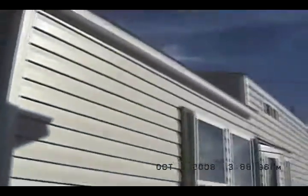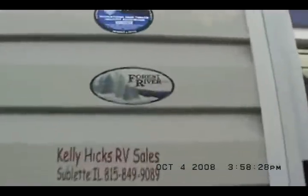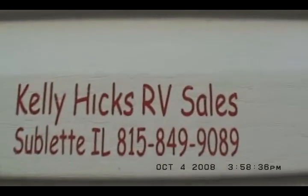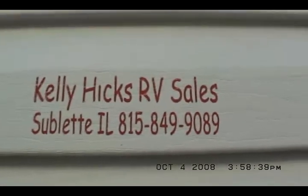We're going to take one more quick trip around because we're past eight minutes. There's a detachable hitch that stores underneath. This is the front, off-door side; we'll go over and look at the door side and call it a day. The one next to it is a two-bedroom — I'll be filming it next. These are built by Forest River. This is a Summit 40 TLFD. Kelly Hicks RV Sales, 815-849-9089. Thanks for visiting.